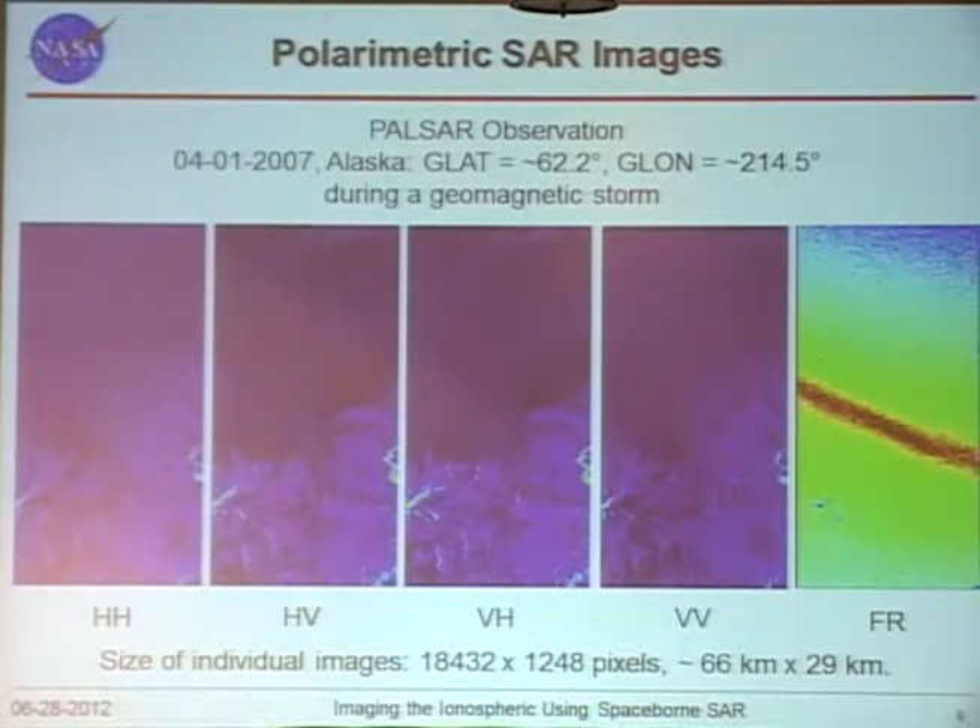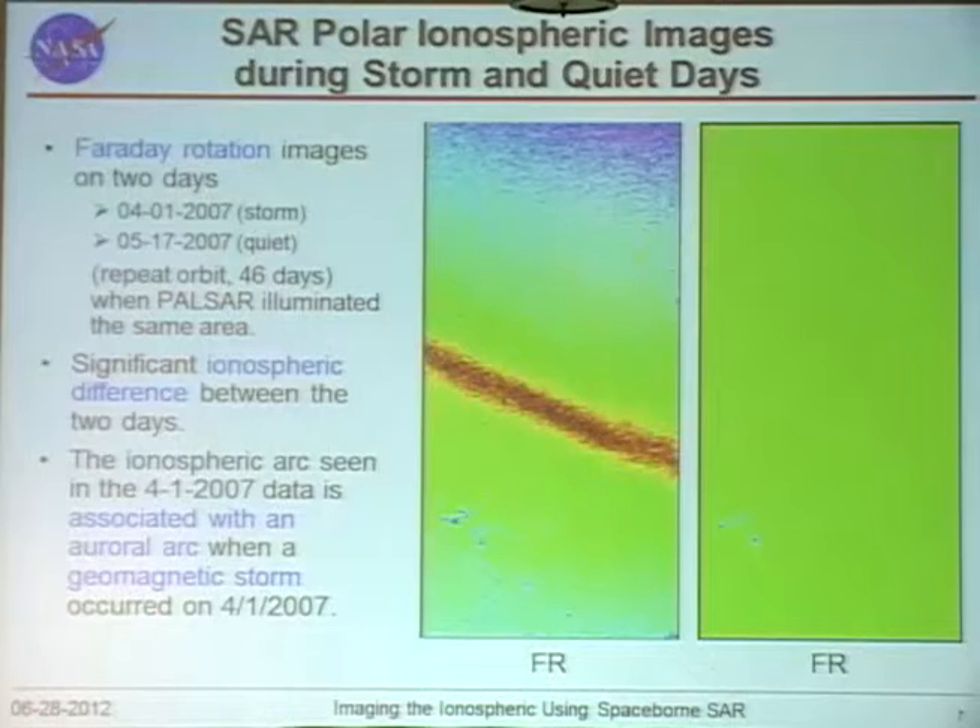Because this is a relatively new technique, we wanted to validate whether the observed features are real. This data was collected 46 days apart — the same area illuminated by the radar on different days under different geophysical conditions. On one day there was a geomagnetic storm, and on the other it was relatively quiet, so you don't see much structure in the quiet-day image even though it's the same spot.